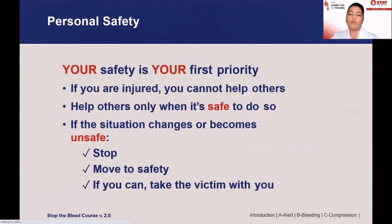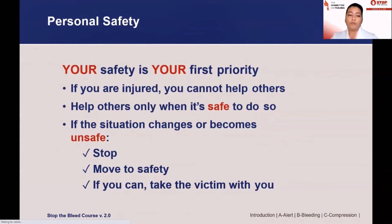Only help others when you find it is safe to do so. Always assess the situation first to decide whether or not it is safe for you to intervene. The situation can evolve — even if it was safe at first, if it changes or becomes unsafe, please stop, reassess the situation, move to safety, and if you can, take the victim with you. Part of safety is protection from exposure to blood and blood-borne diseases. While this risk is extremely low, use gloves if available. If you get blood on you, please clean that part of your body, and inform anyone entering the scene.